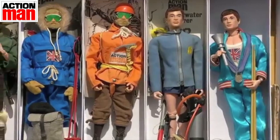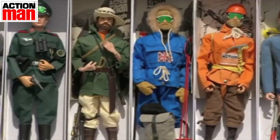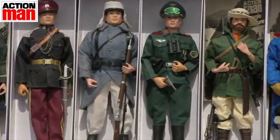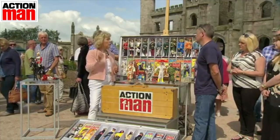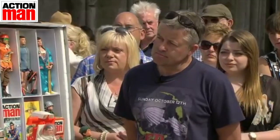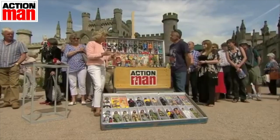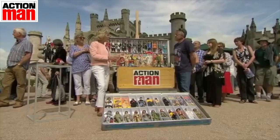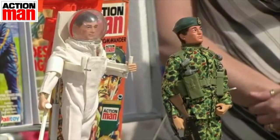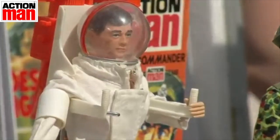Let's just rewind and talk about the start of Action Man, because in '64 Hasbro created and launched G.I. Joe, which was an action figure. And in '66, Palitoy got the licence from Hasbro to create Action Man — a very clever name. G.I. Joe really focused almost entirely into the military, whereas Action Man could be anything. He could be a soldier, an adventurer, a spaceman. He could be anything. So that was pretty clever.